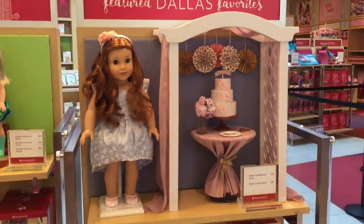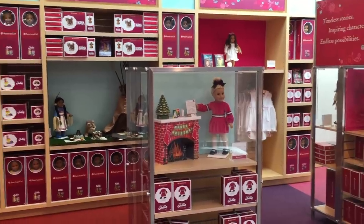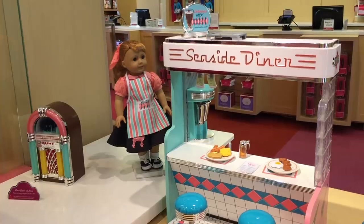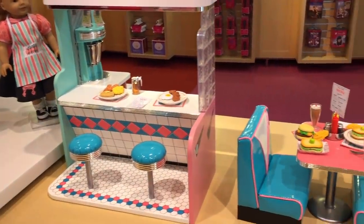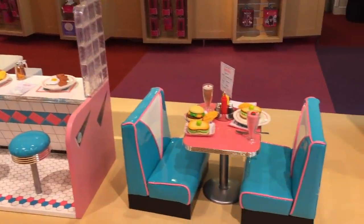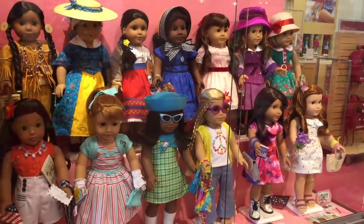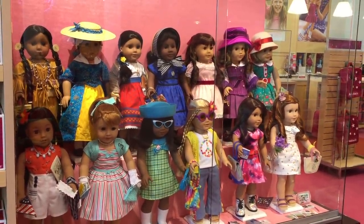There's also a section here that talks about the featured favorites in Dallas. The next section we'll be taking a look at is the historical section and there are multiple different dolls, outfits, and accessories themed to different time periods. This set here is a part of Mary Ellen's collection and it is called the Seaside Diner. They also have a display cabinet of some of the dolls available - there are historical dolls and some contemporary dolls too.